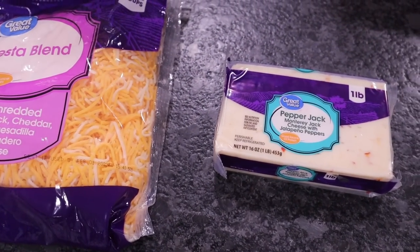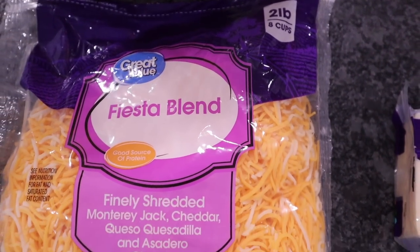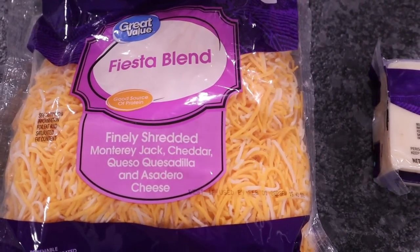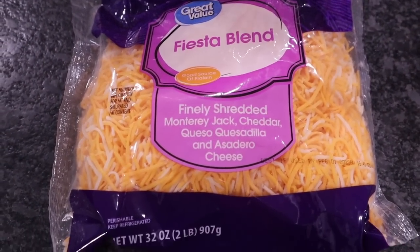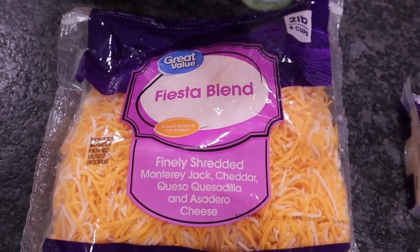Cheese, cheese, more cheese — we pick up so much cheese. Got the Great Value fiesta blend, two-pound bag. This one has Monterey Jack, cheddar — it's got all the cheeses blended together, but there's no seasonings on here. If you're having issues with a weight loss stall and need to tweak things, try just shredding your own cheese.